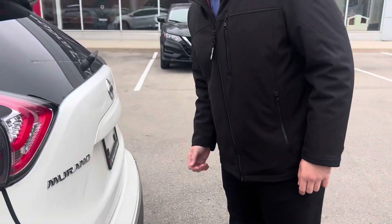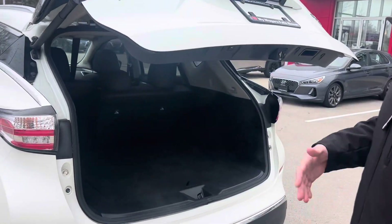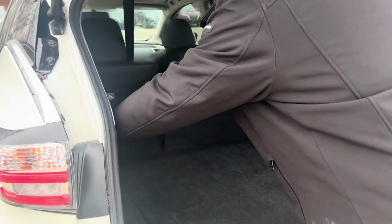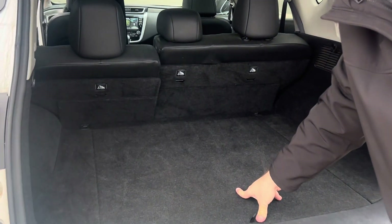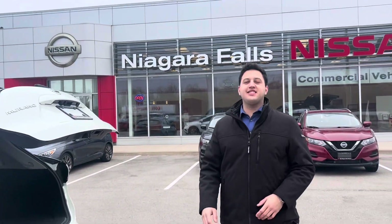You can use the keys or press the button here — that's another alternative. One feature that's unique about the Murano is that you can recline the back seats a little bit, which gives you extra comfort if you're going on a road trip with family and friends.